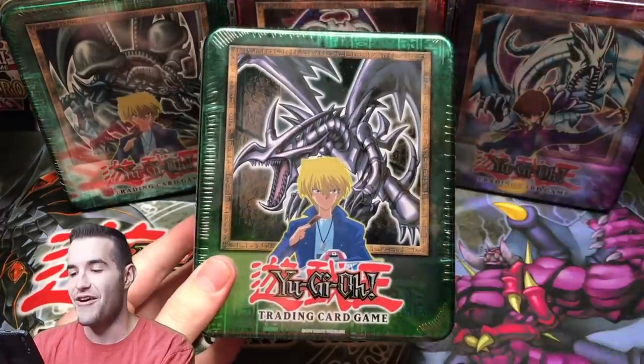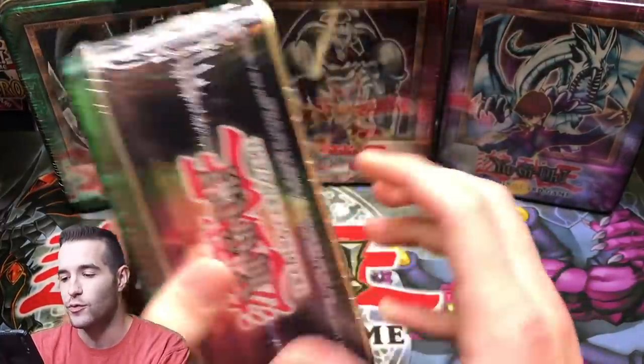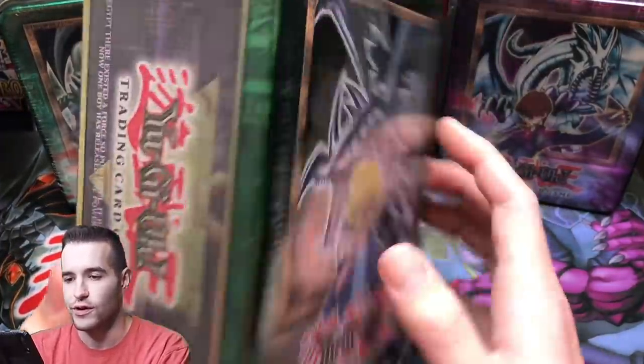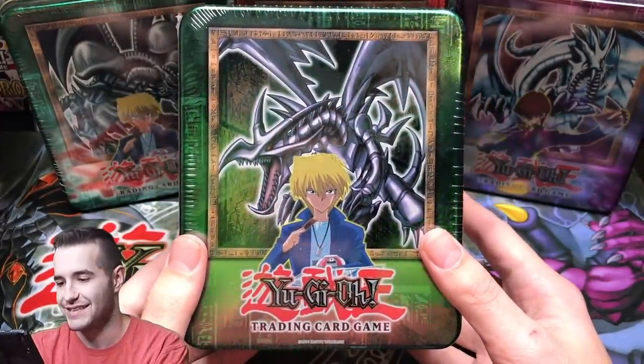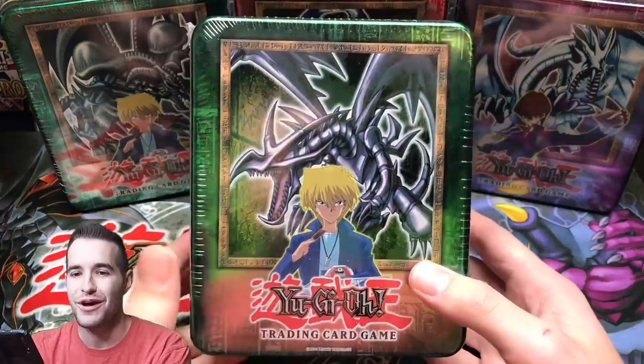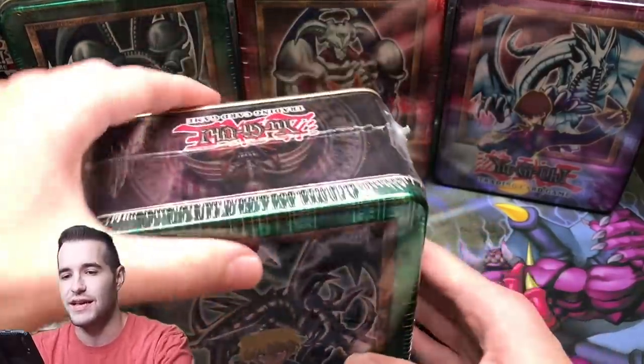Here's one — here is an epic one. Red Eyes Black Dragon. This is one of the most valuable promos, actually. The red eyes look so good. Oh my goodness, that is epic. Joey really had some awesome tins — he had Red Eyes, Beast Skull, and Genzo. That's insane.